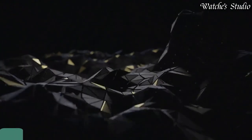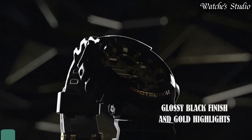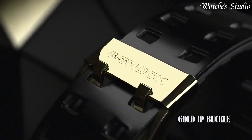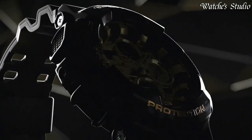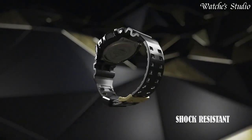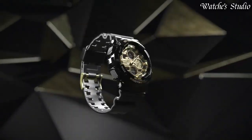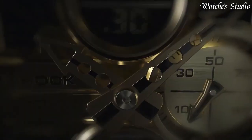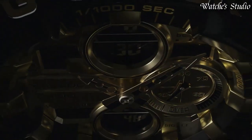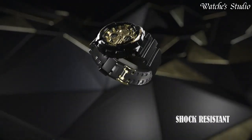Number 5. Casio G-Shock GA-140GB Watch, Japanese Quartz Movement in 5612 caliber. Polymer case of round shape. Case dimensions are 51.2 mm in diameter and 16.9 mm in thickness. Display type: Analog digital. This timepiece has mineral glass. Polymer band. Band color: Black. 200 m water resistance. The following features are equipped: anti-magnetic, world time, chronograph, countdown timer, alarm, perpetual calendar, backlight, date, day, month.